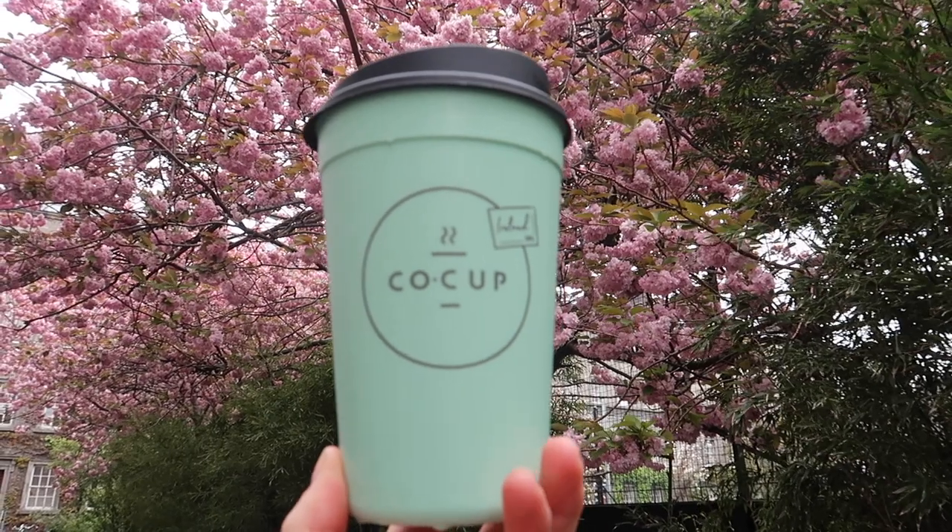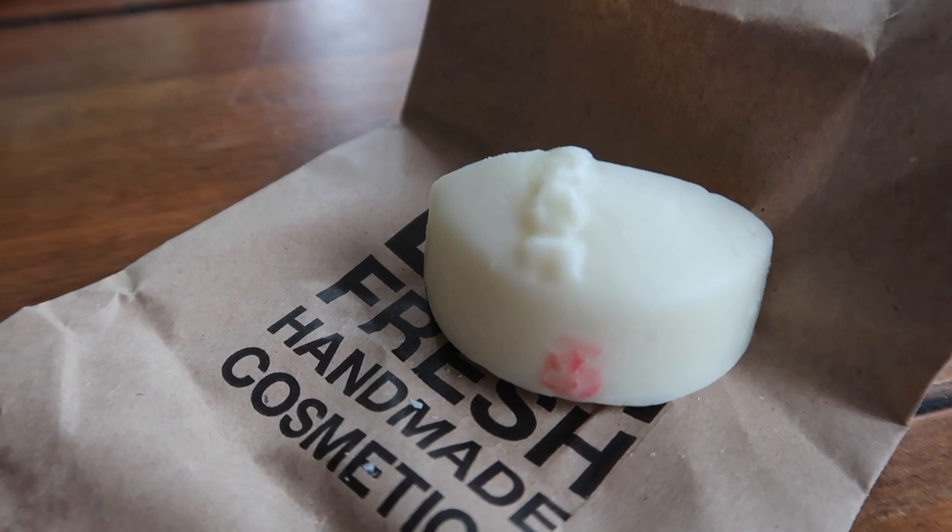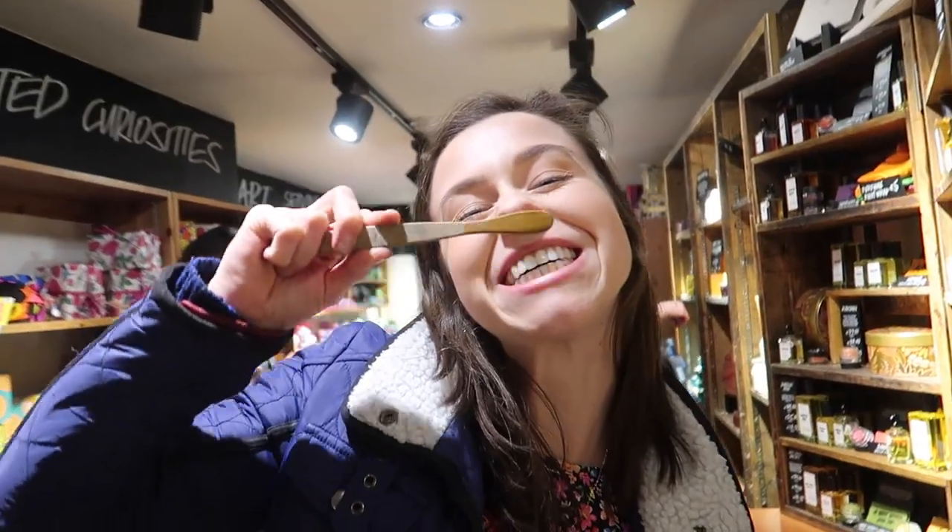So we have our first swap: no more disposable coffee cups — that is 100% gone from our lives. Swap number two is conditioner bars — I'm looking forward to trying that myself. Swap number three is toothy tabs from Lush as a replacement for conventional tube toothpaste.